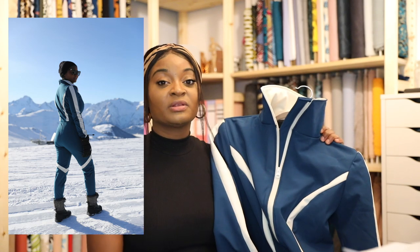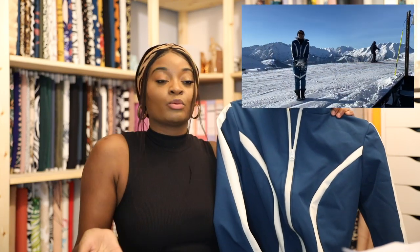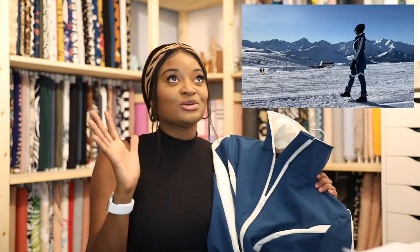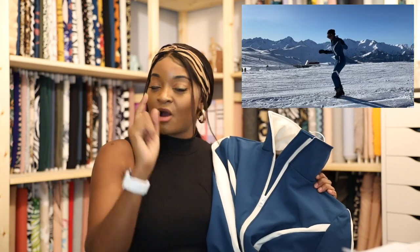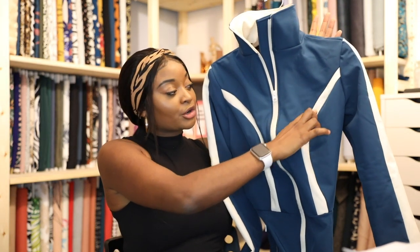I started making a ski suit last year using khaki green, cream, and black — it was going really well — but then my trip got cancelled, so I left it. Fast forward to this year, Sam and I decided to go skiing again for our end-of-year holiday. As soon as we booked it, I was back into looking at ski suits. I didn't like the old colors anymore, so I bought a really nice teal and decided to do color blocking with a cream color.